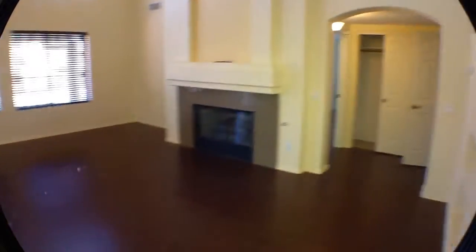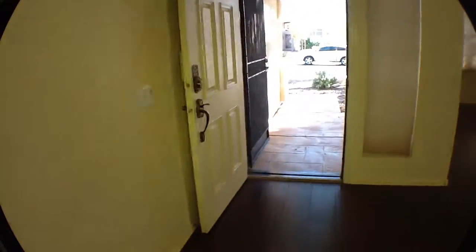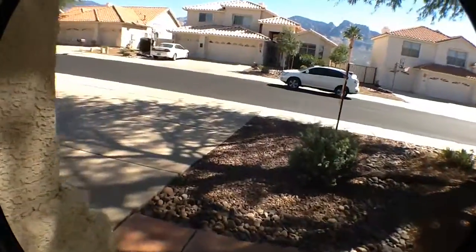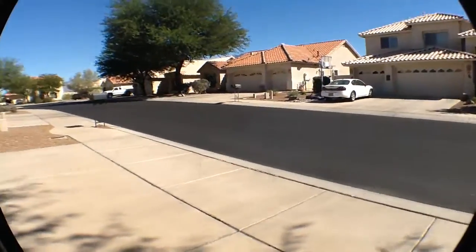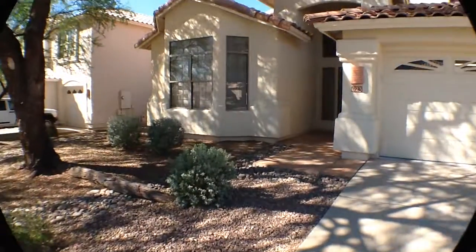Back at the master bedroom. The pool area to the rear. I'll turn and look at the living room one more time, the laundry room, and walk through the door out onto Bridal Veil. Turn around and let you see the house again. 623 Bridal Veil, Oro Valley, in Rancho Vistoso.